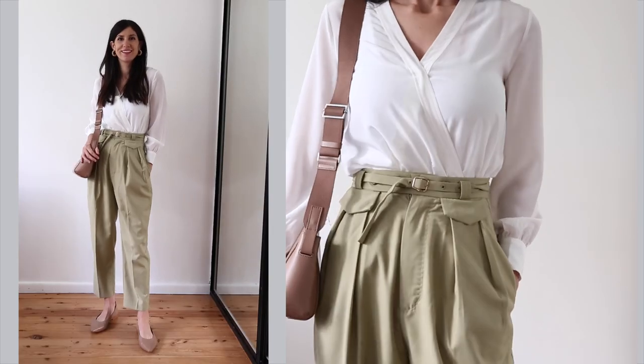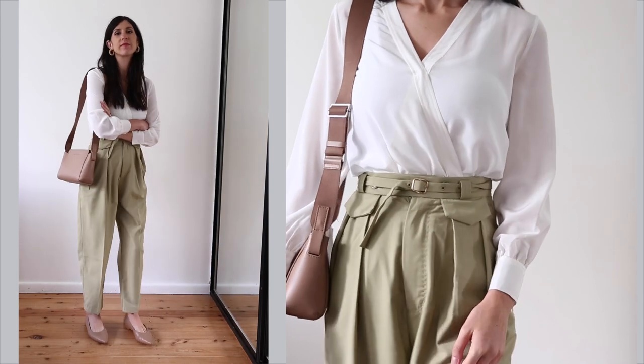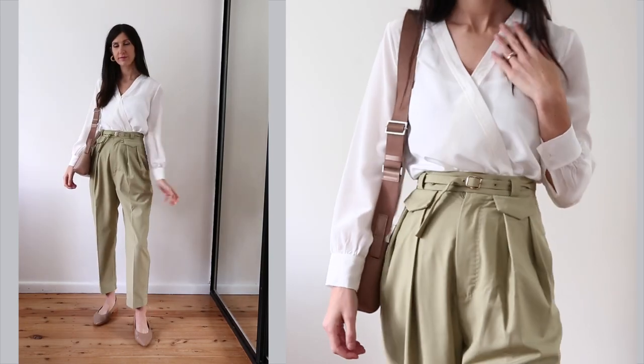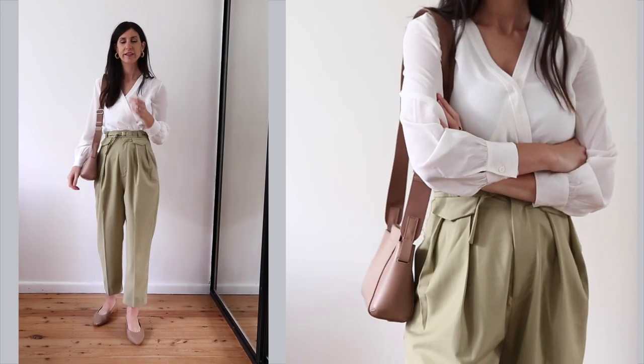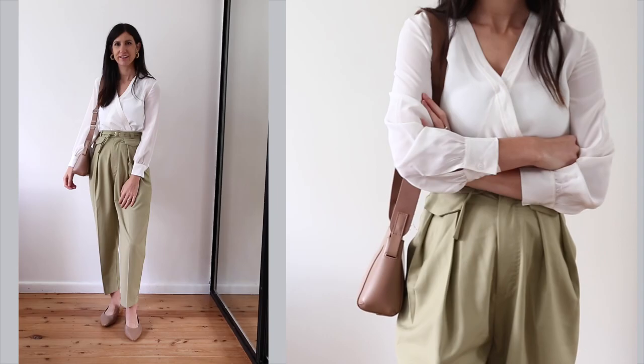Can you tell neutrals are my favorite trend of the moment? This time I've worn the LilySilk wrap blouse tucked into a pair of pistachio high-waisted pants — another huge trend. Keeping to a muted theme, I went with a nude bag and shoes with the same undertone as the trousers.